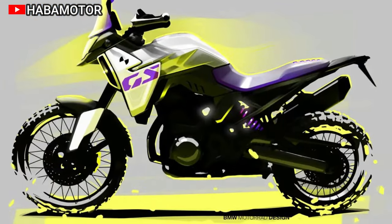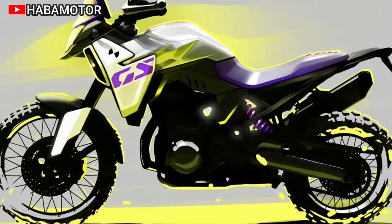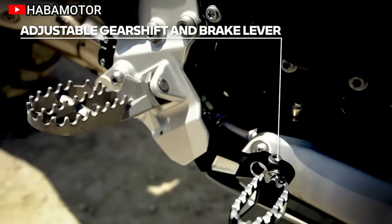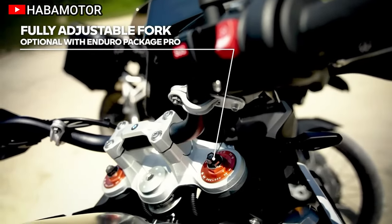Standard features include riding modes, ABS Pro, and DTC, with optional upgrades like Ride Modes Pro and Dynamic Brake Control. The F900GS prioritizes off-road optimization with ergonomics tailored for off-road use, including enduro footrests and an aluminum side stand.